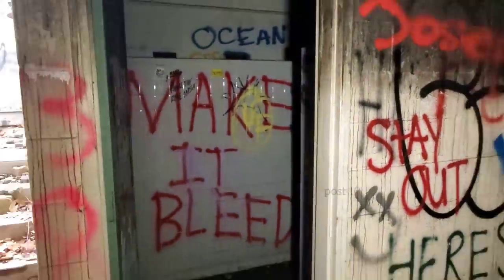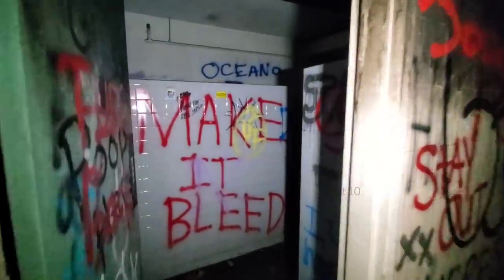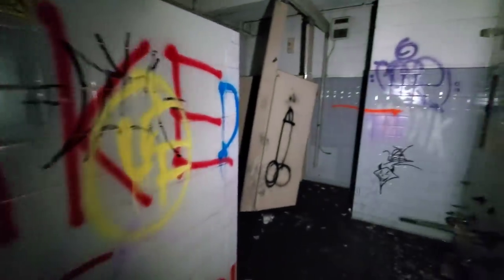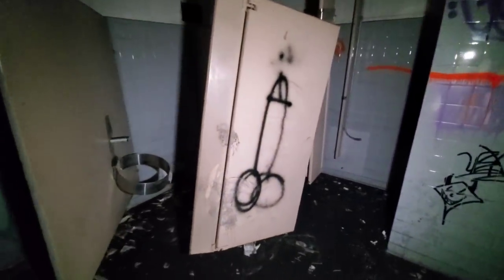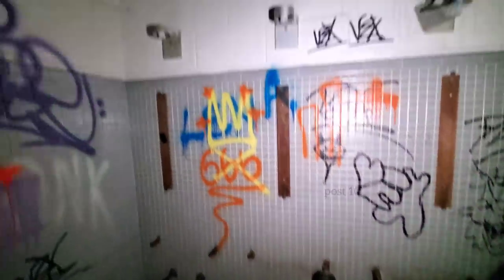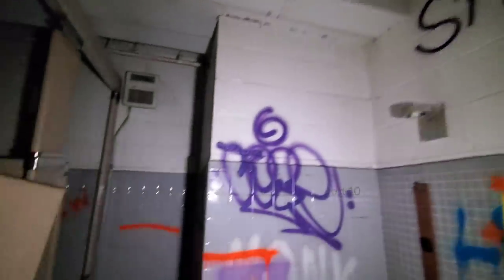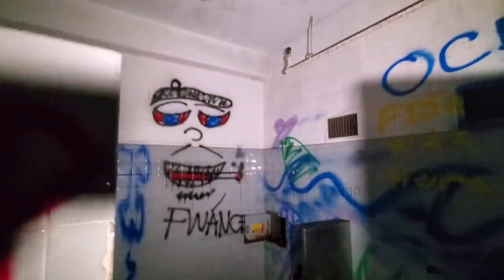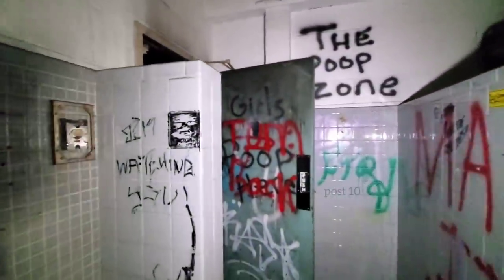First we're going to check out the boys' bathroom here. Walk in — you have the wall. Used to be two bathroom stalls in here. Where the sinks would have been, they've been smashed or stolen — all the copper plumbing has been stolen. Got the light fixtures there. Smells like pee in here. Nice tile work. The drain is even still working, otherwise it would be flooded. Over here the urinal's smashed off the wall. I would say this is the most intact building in the entire place.